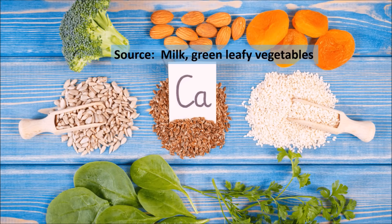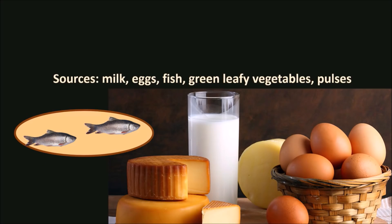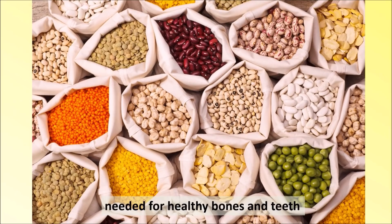Mineral: Calcium. Sources: milk and green leafy vegetables. Function: it is required for healthy bones and teeth. Mineral: Phosphorus. Sources: milk, egg, fish, green leafy vegetables and pulses. Function: it is needed for healthy bones and teeth.